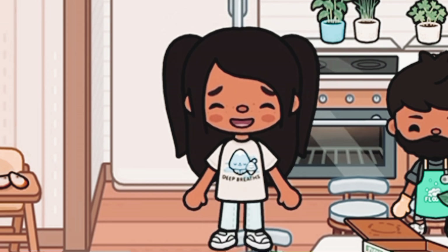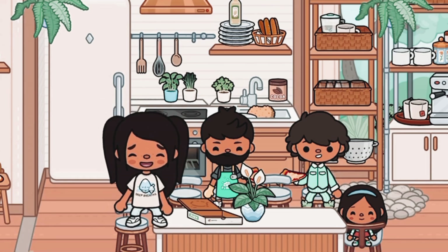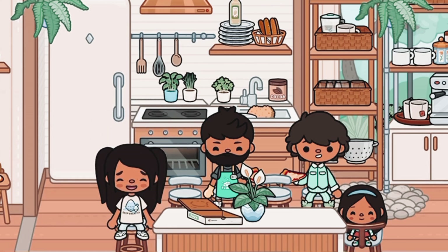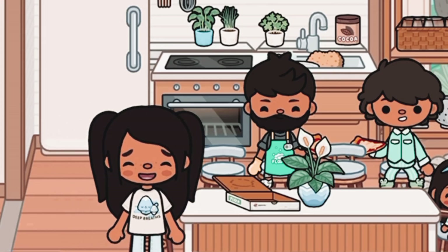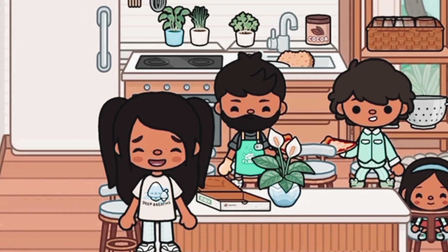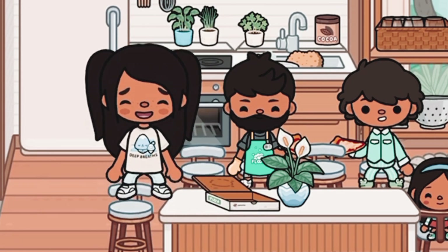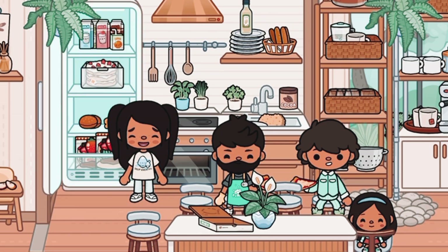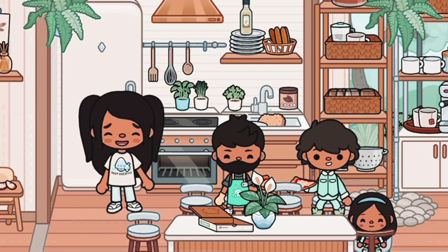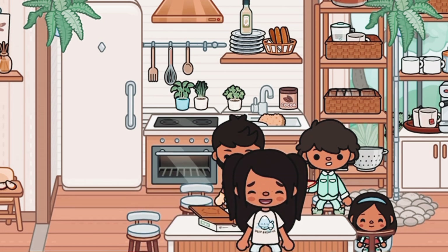Over here we have the little dining area — it's pretty much the same as my old kitchen, but I changed the vibe a bit. I made it lighter since everyone is going for light, summery vibes. I also got the fridge in there.